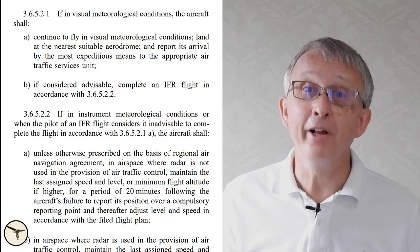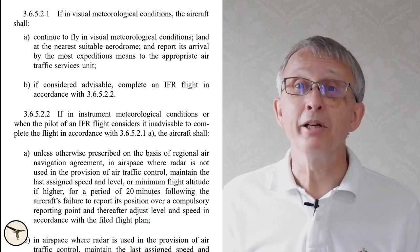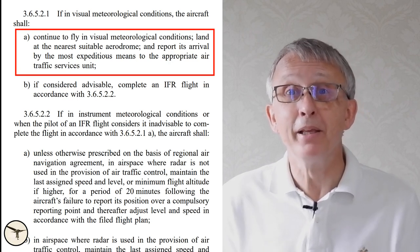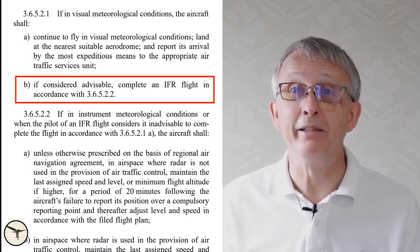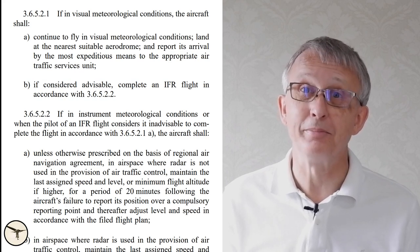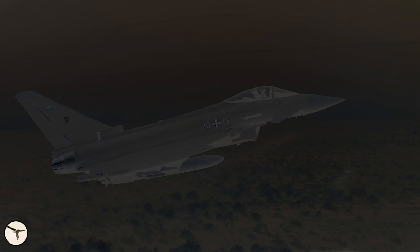When you are flying in accordance with the instrument flight rules, IFR, you can either follow the VMC rule I just mentioned, or you can just continue on your flight plan. And that is what bigger and faster aircraft will do, like the airliners. When you are in instrument meteorological conditions, IMC, you should of course be on an IFR flight plan, and the main rule is: follow your plan.